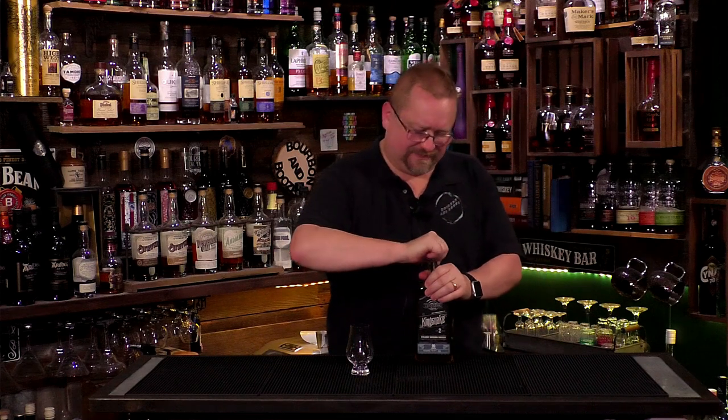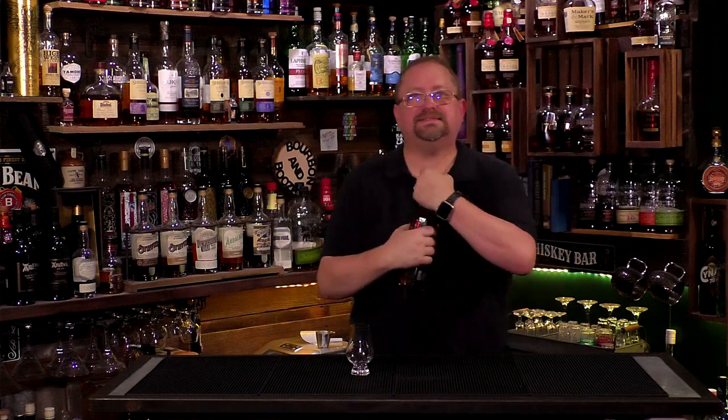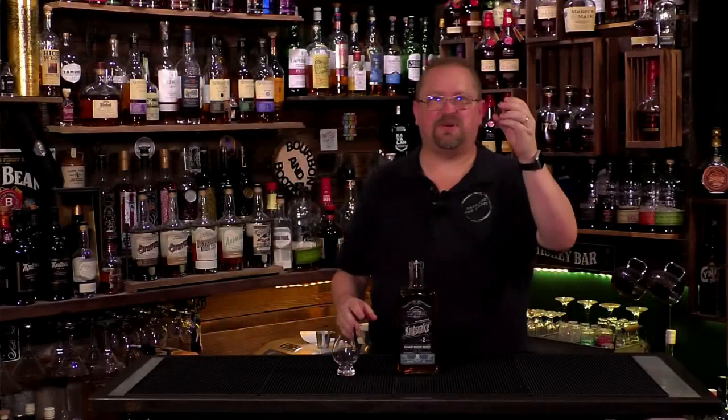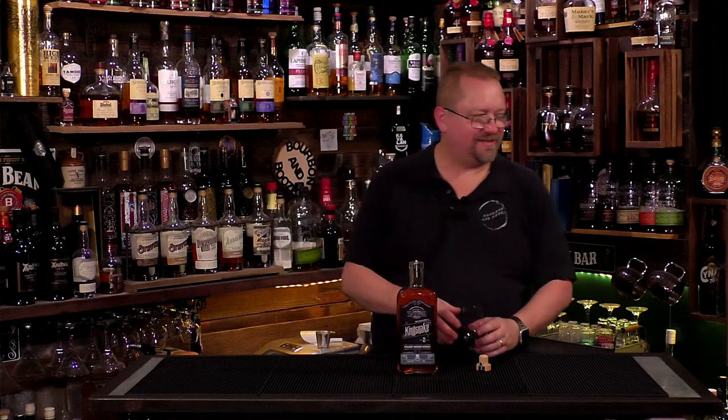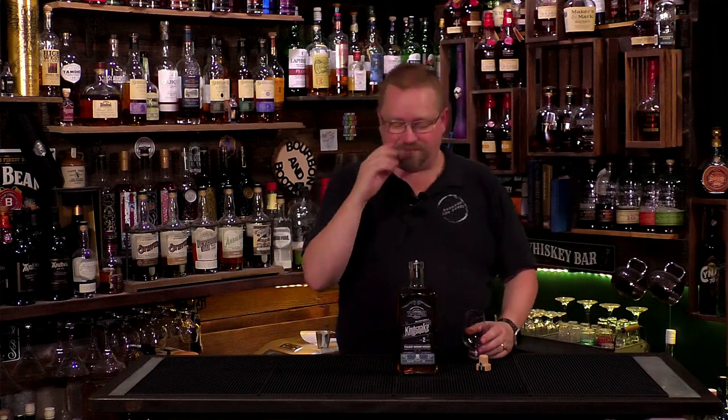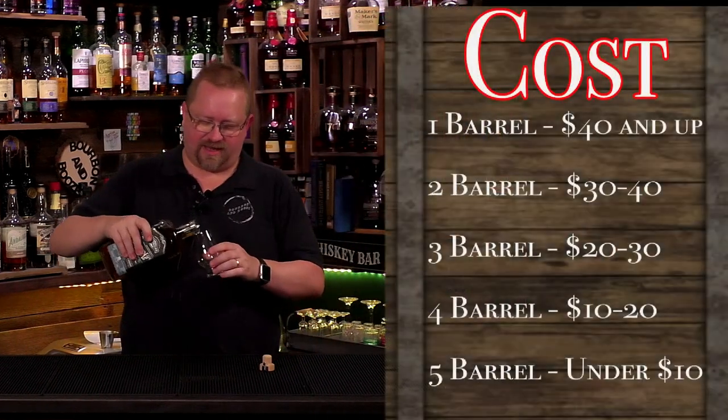And wouldn't you know it, it won't open. We'll be right back. All right, we're back. I had to have Cody open it. I'm old. Cody says I could have lied. All right, so let's go ahead and give this a try.